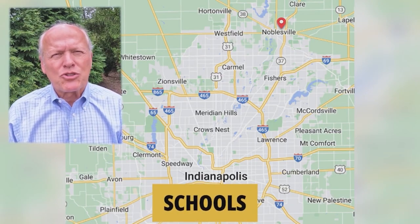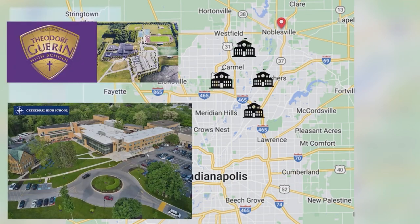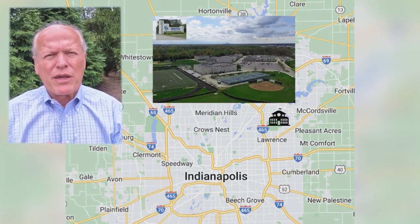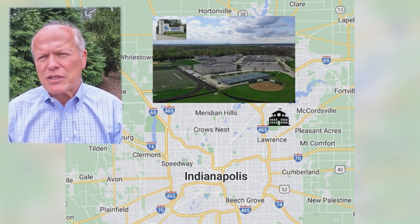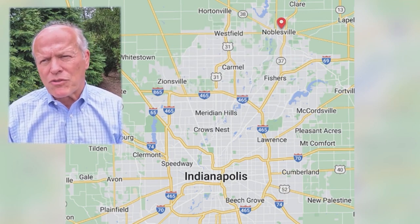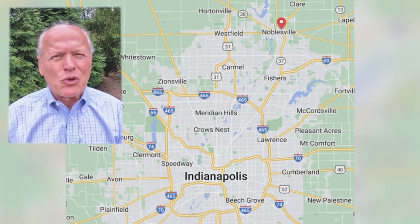The Noblesville school system is ranked in the top 10% in the state. There are also private school options: Guerin Catholic High School on the far west edge of Noblesville is ranked year in and year out in the top 5% of all Catholic high schools in the nation. Heritage Christian School near the Beltway serves grades K through 12 and is an A-rated school. There are also a bunch of other private schools, some affiliated with a church and others not.